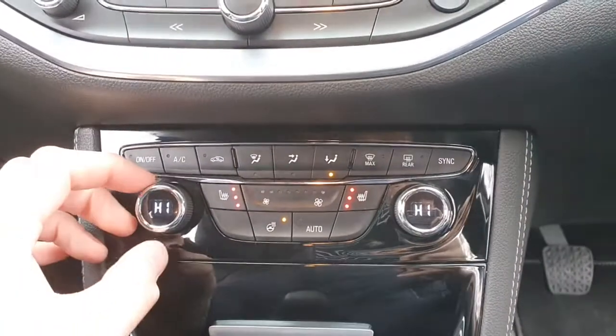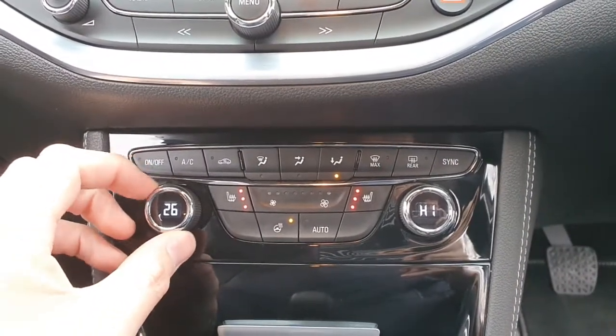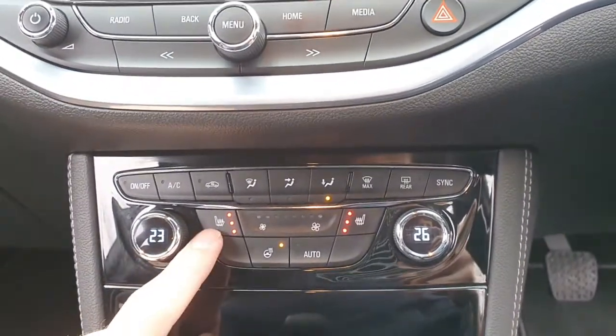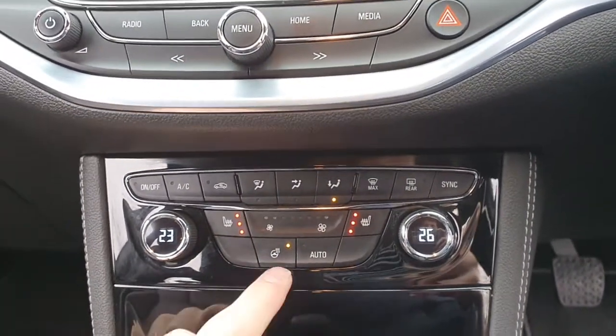Down here you've got climate control — you can adjust the temperature on each side of the car. You've got a heated passenger seat, heated driver's seat, and a heated steering wheel.